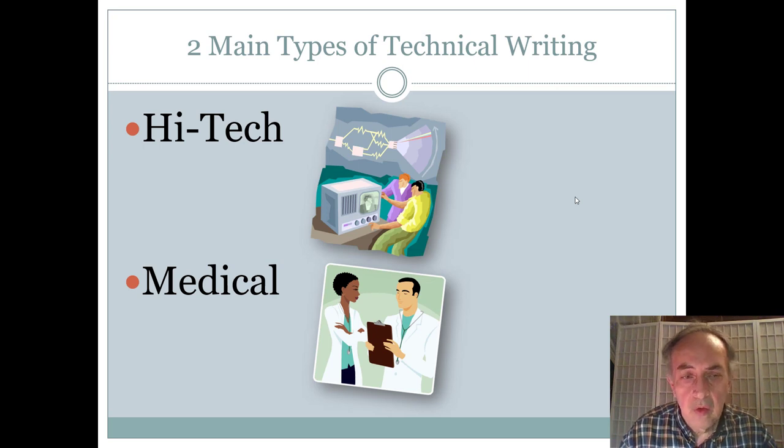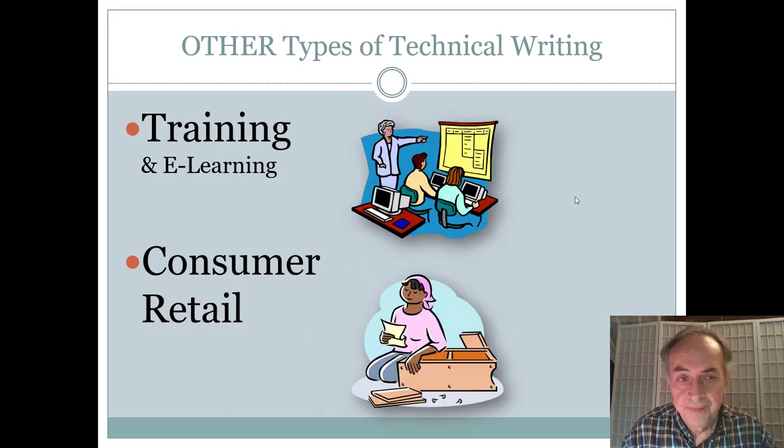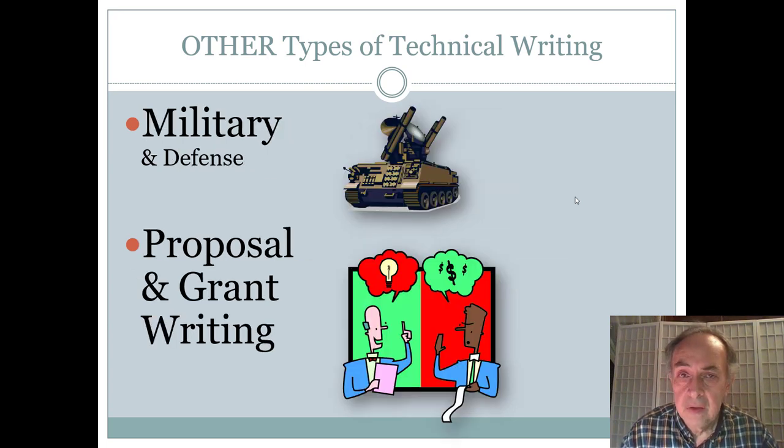The two main types of technical writing are high-tech and medical writing, but that's not all. Fields like finance and mortgages, consumer electronics, training and e-learning of all types, and consumer retail writing — like brochures, installation guides, and configuration guides — are all technical writing. Military and defense also employs a lot of technical writers, as weapon systems and electronic systems need a lot of explaining.